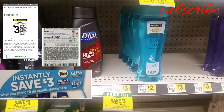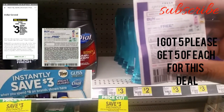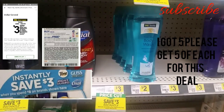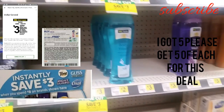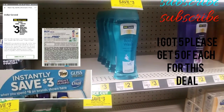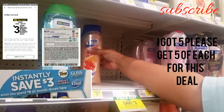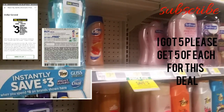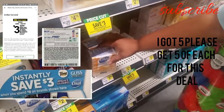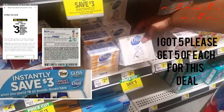At Dollar General, in this Dollar General scenario, we're going to do the DAO. The DAO states buy one, get one. So we're going to get two of these here, and two of these here. We're going to get down here — these are going to be the free items here. So we're going to get five of these here.